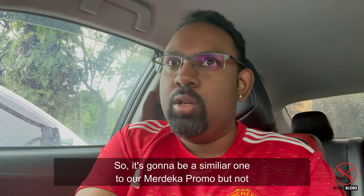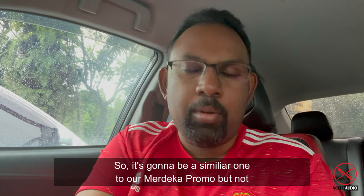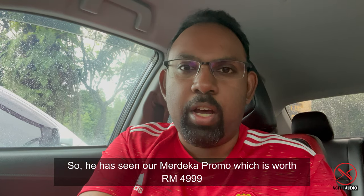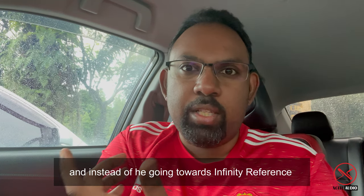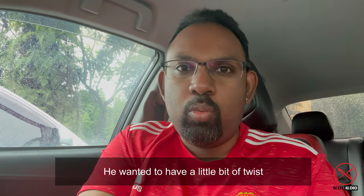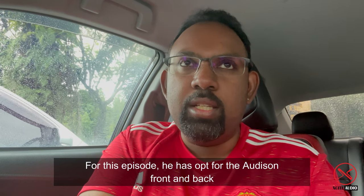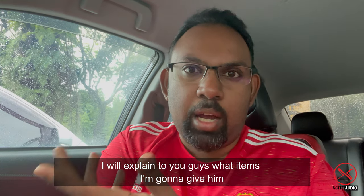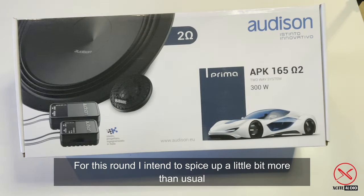It's going to be similar to our Medica promo, but not exactly. He had seen our Medica promotion, which is worth 4,999, and instead of going towards the Infinity Reference, he wanted a little bit of a twist. So for this episode, he opted for the Audison front and back setup.